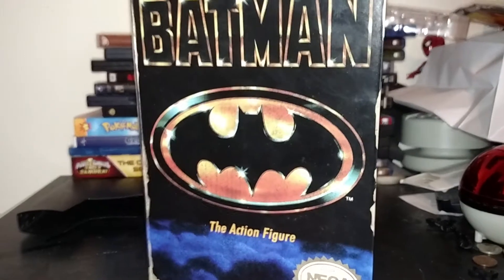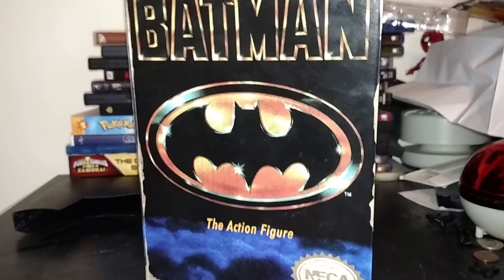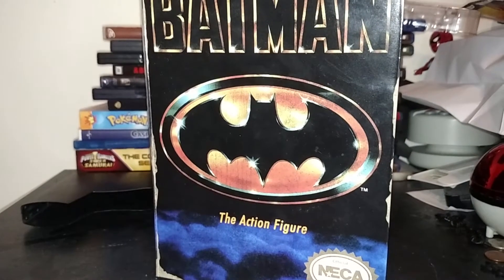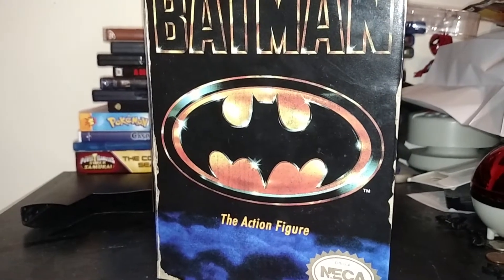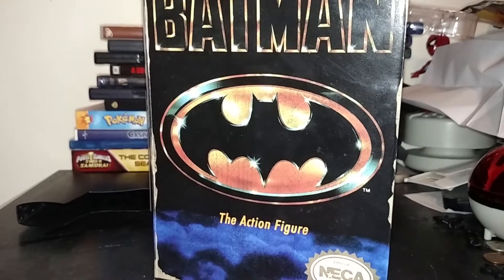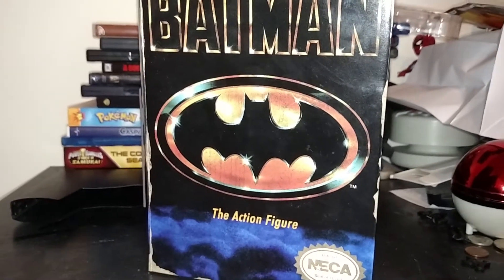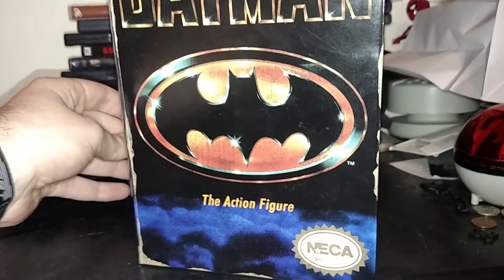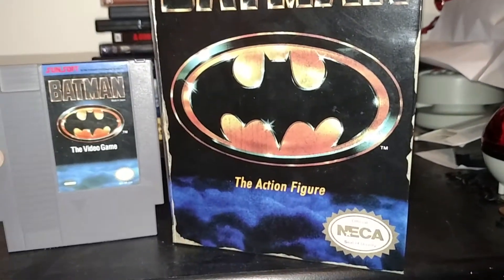Hello guys, Harry927 here, and today we're having a look at the one, the only, from NECA Toys, the NES Batman action figure from my favorite game of all time, Batman on the NES.